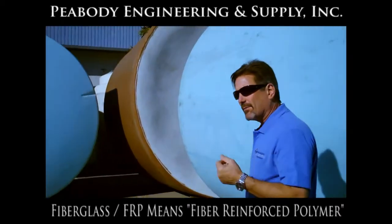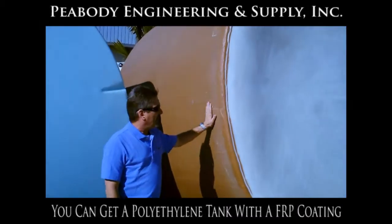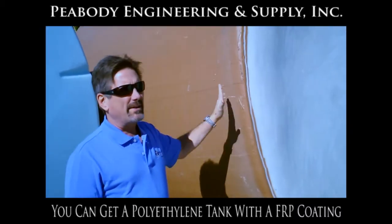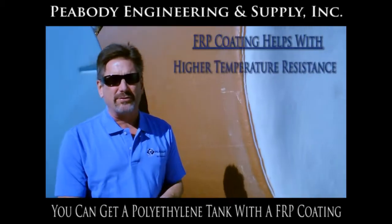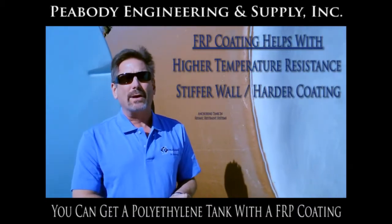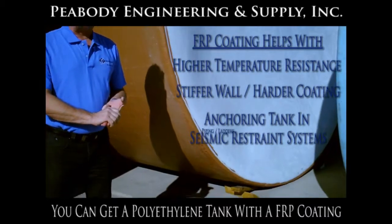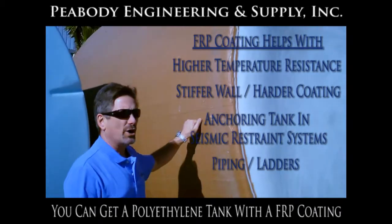If you look behind me over here — come on over here — what you see is actually a polyethylene tank with a fiberglass coating. We do this in applications that are more demanding than a standard polyethylene tank will handle. The fiberglass helps with higher temperature resistance and a stiffer wall. It's useful for anchoring the tank in a seismic restraint system, and if you want to put any appurtenances — piping, ladders, or that sort of thing on the side of the tank — it just makes for a stiffer, harder coating.